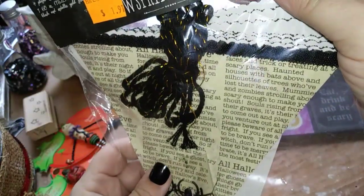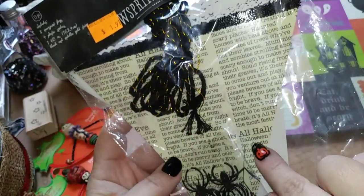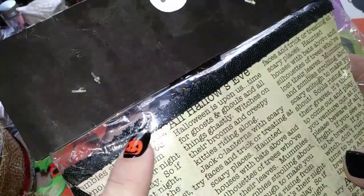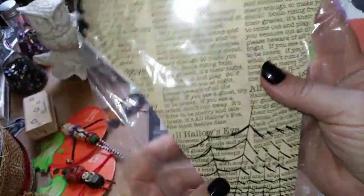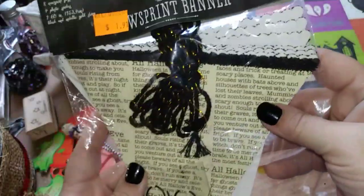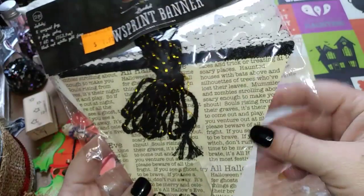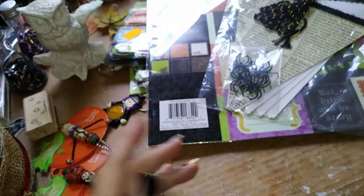Next I picked up this beaded newsprint banner — it says 'Halloween,' 'All Hallows Eve,' and all this different stuff. The beads up here are kind of like those tiny little glass beads that you use as glitter. I thought that was a really cool little banner that can be altered — I'll probably do some different stuff to the front, and it'll make a great Halloween decoration.